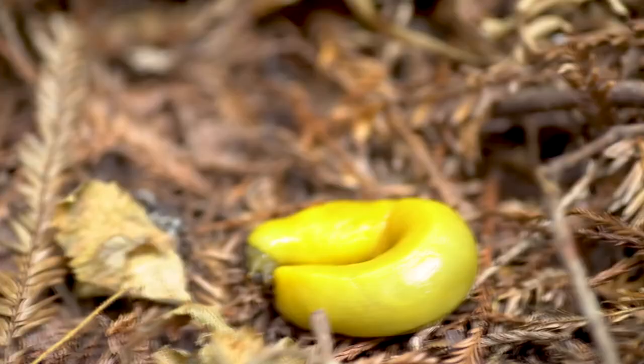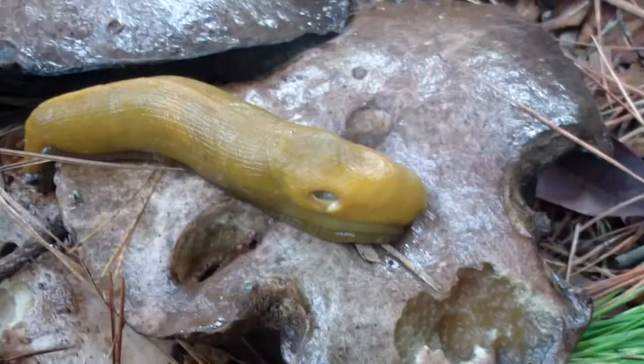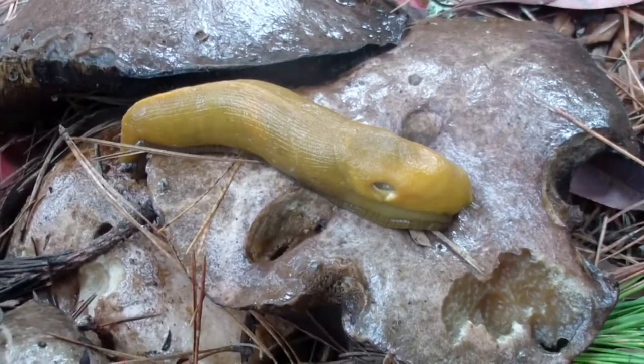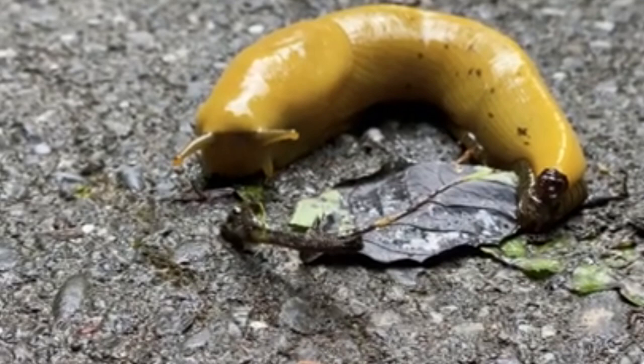Banana slugs are native to North America. They range from Alaska to Central California, inhabiting wet forests. They're active year-round; however, extreme cold will send them to burrow somewhere cozy and wait for warmer weather. When they are out and about, it's most frequently at night or during rain. It's not unheard of for these giant slugs to drop straight out of trees onto unsuspecting passersby.